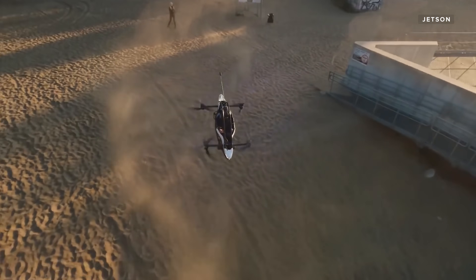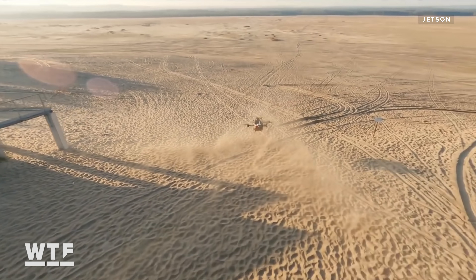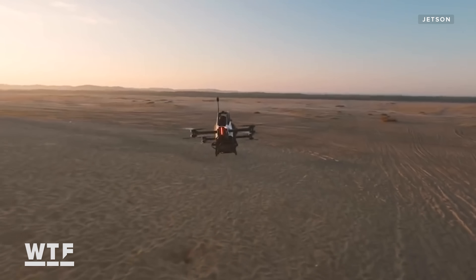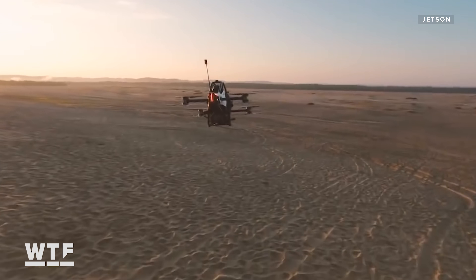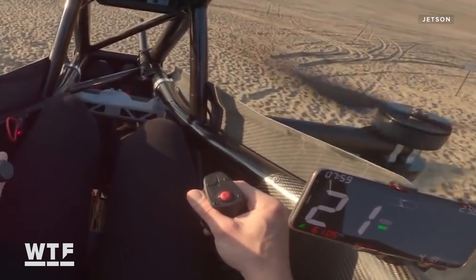Unlike helicopters and planes, there isn't a complicated array of buttons and switches. In the pilot's left hand is the thrust lever, which doesn't connect directly to the motors — it talks to the proprietary triple redundant flight computer and controls the altitude. In the right hand is a three-axis joystick.